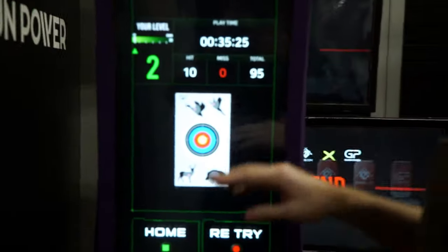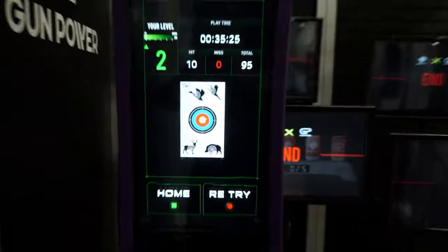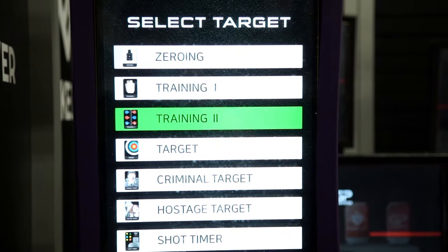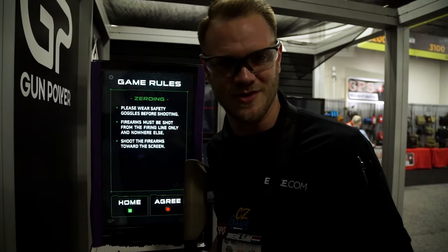So after 10 shots, it gives me a play time, how many times I hit, and what my total score is. You can use this both as a training tool and to zero your rifles, pistols, and pretty much anything else that shoots airsoft.